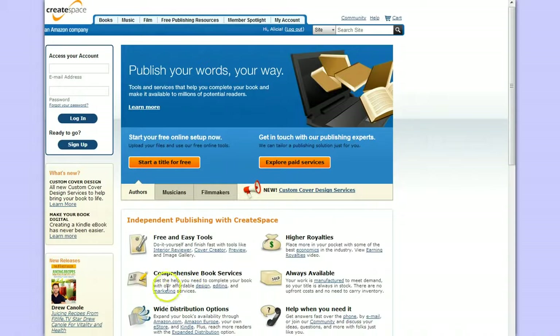I wanted to explain a little bit about CreateSpace. This is a company that I've used to publish all of my books. It's a great option if you're creative, you create content, you like to write, make music, or make films — this is a great company to use because they have all the tools that you need.